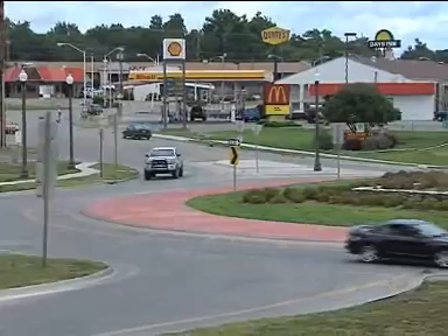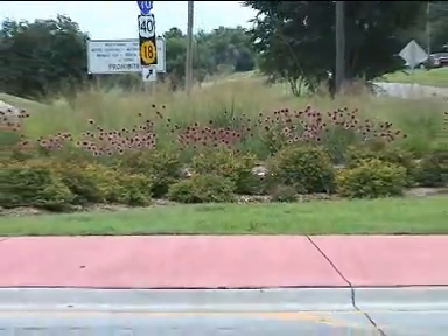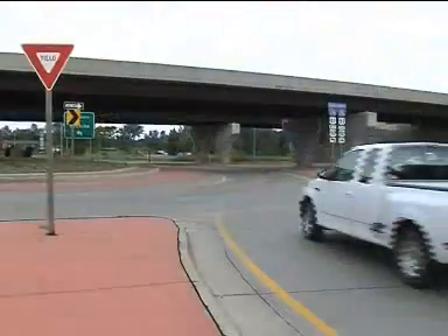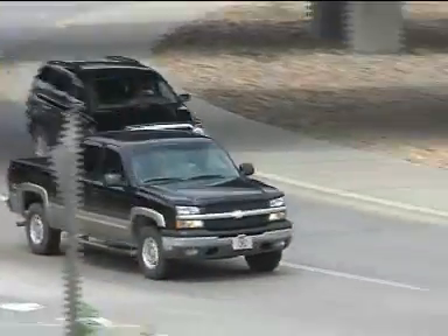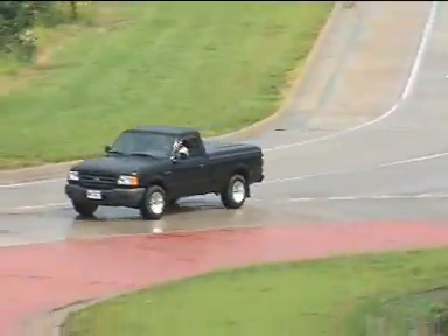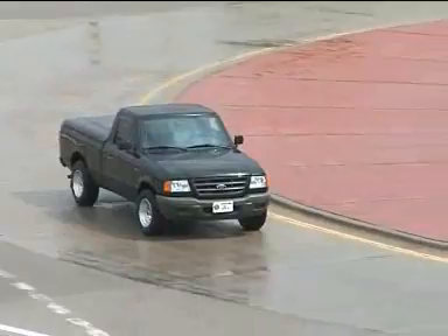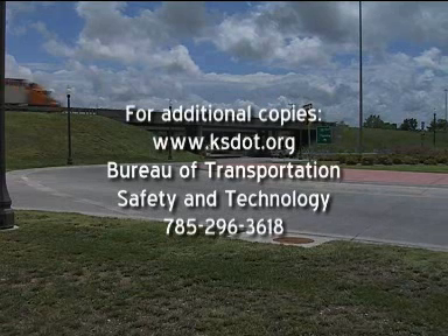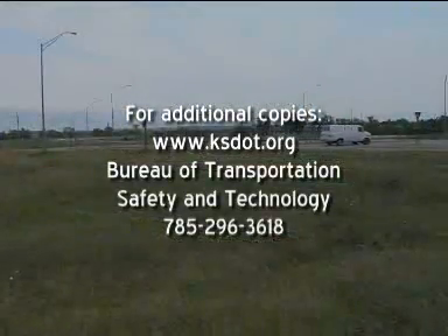Roundabouts are built to manage intersections for two compelling reasons: safety and reducing delay. The steps for using a roundabout are: approach slowly, yield at the entrance, drive to the right of the center island, and exit when your turn comes. When entering a multi-lane roundabout, follow other vehicles instead of driving beside them at your point of entry. The safety and reduced delay unique to roundabouts make learning to drive them worth the effort. Additional copies of this production are available at www.ksdot.org.